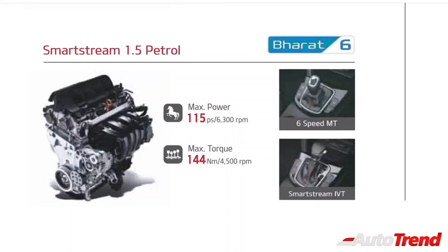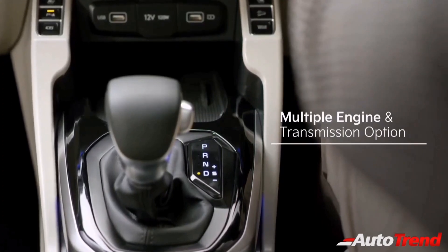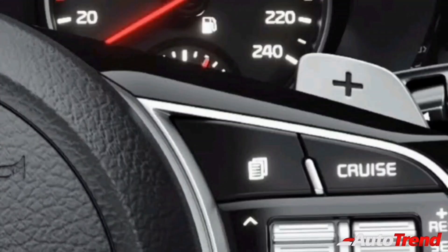Just like the Kia Seltos, the Kia Cadence will also offer a 1.5-liter naturally aspirated petrol engine and a 1.5-liter turbocharged diesel engine. While a 6-speed manual transmission is expected to be standard, the petrol engine is likely to offer a CVT automatic transmission, while the diesel engine will also be offered with a torque converter automatic. The Kia Cadence will come with paddle shifters as standard across all automatic variants.